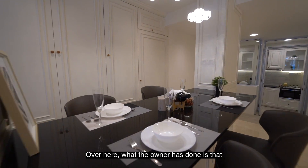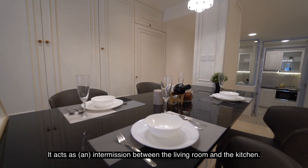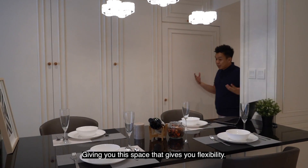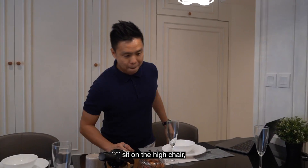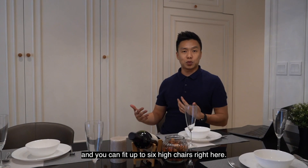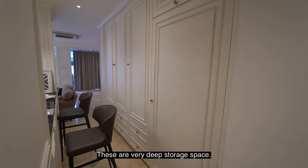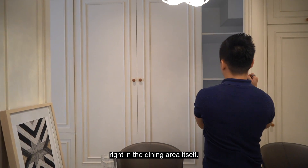The owner has put in a nice high-waist island top that acts as an intermission between the living room and kitchen, giving you flexibility. If you want to work from home, you just come here and tap on your laptop on a high chair. Or you can have breakfast here with your family — it fits up to six high chairs, so you can also use this as a dining space. There are loads of storage space here; this is a very deep storage space with a lot of room in the dining area itself.